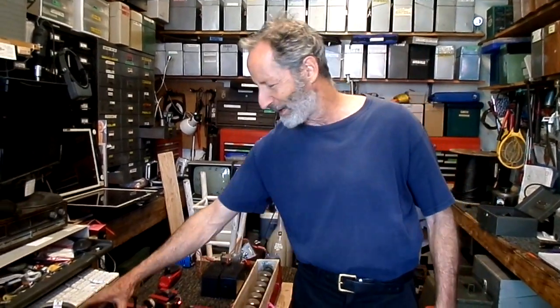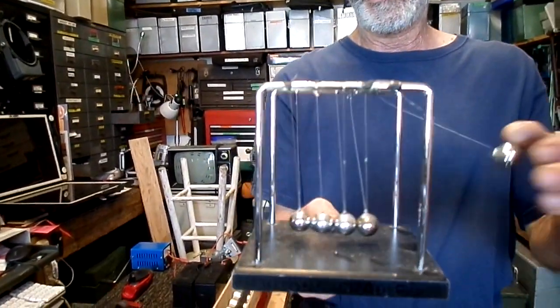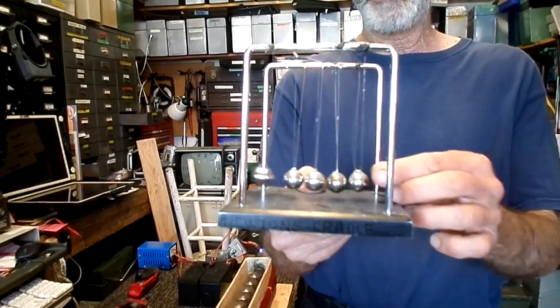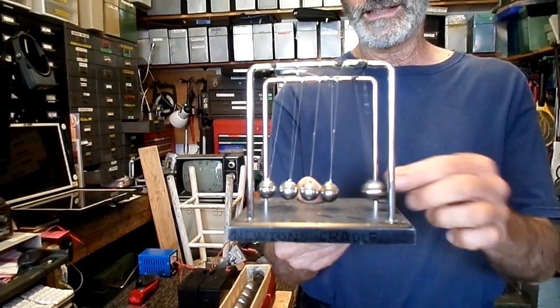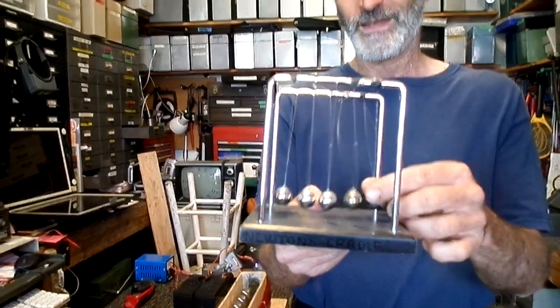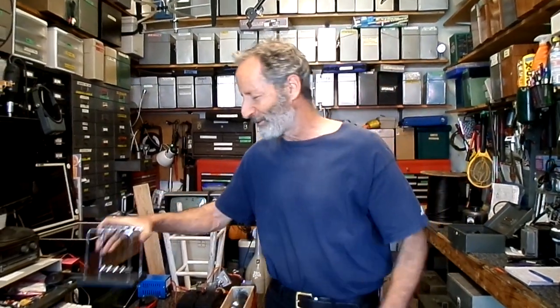Until you start experimenting with it, you may not realize there are so many governing effects that affect the outcome. The funny thing is you can look at something like a Newton's cradle — nobody would ever expect the ball on the other end to bounce higher when it struck on the other side. But when it comes to magnetism, nobody looks at it that way because it's invisible. We don't really know what to think.